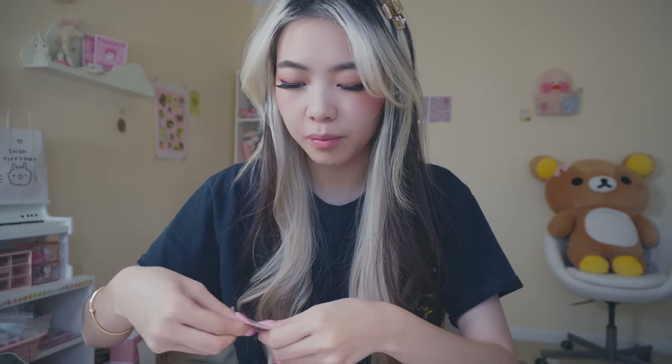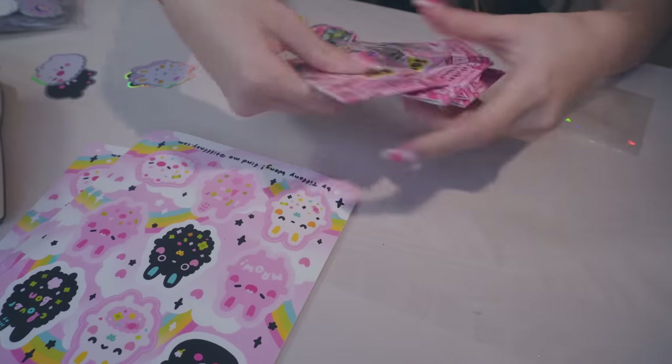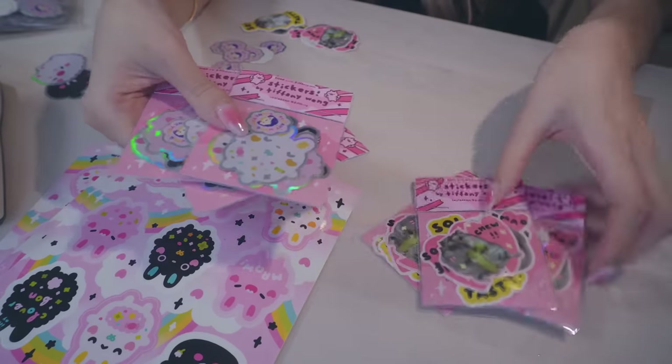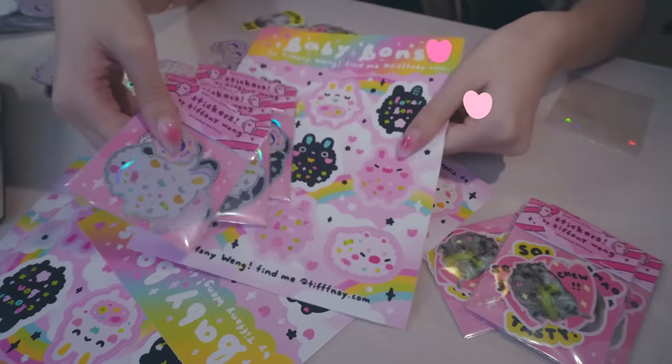I'm very excited to be restocking my website because it's been a minute and it could really use the work. After I take these photos I'm going to have my website looking brand new. Now we have everything sleeved up and I'm just going to put on the little top pieces. These are the new sticker packs that are going to be in stock — we have the Fishy Mao ones as well as the new bunny ones — and then I'm going to be packaging the individual sheets and putting them on the site.